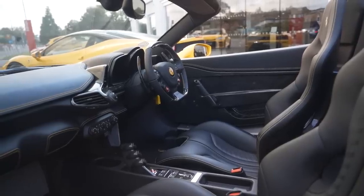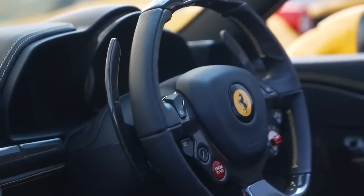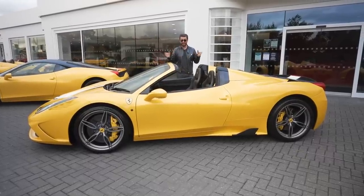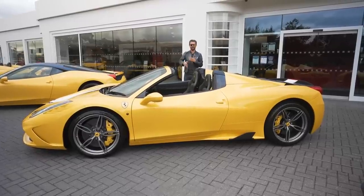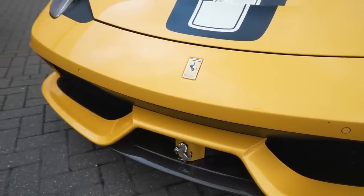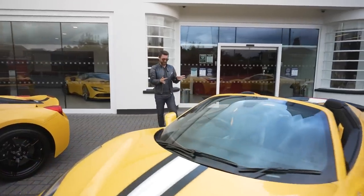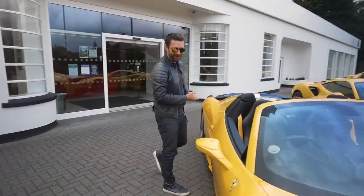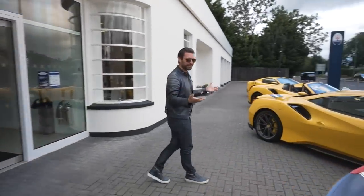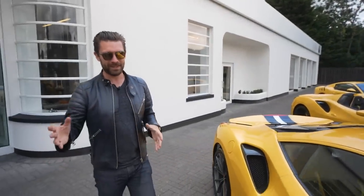With the roof off, it looks phenomenal and light cascades into the interior — what a wonderful thing. My friend Jordan in Vancouver let me live with his 458 Speciale Aperta for a few days. Being familiar with the standard Speciale, I was surprised there are subtle differences in the way it drives — a little more weight due to the extra structural rigidity added.